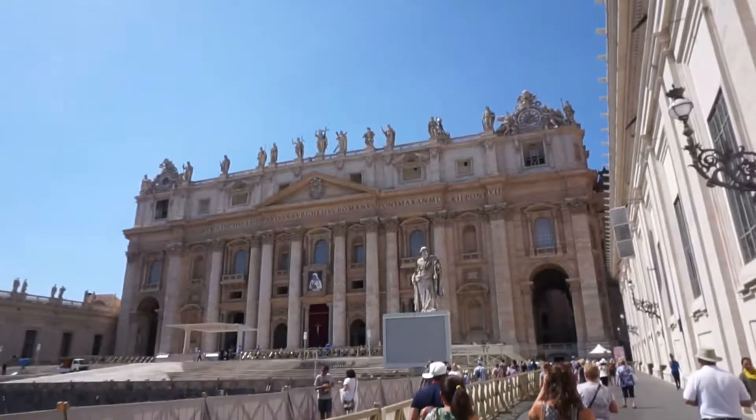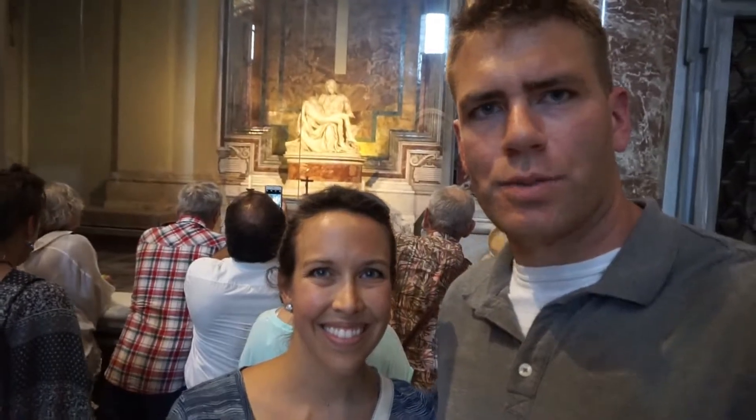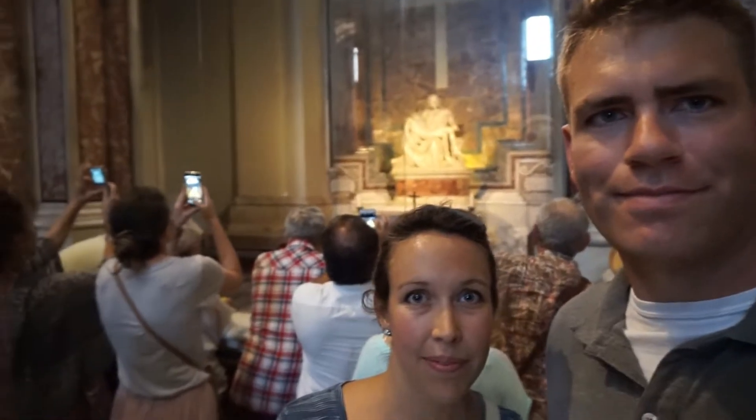Basilica entrance. Being eight months pregnant, you don't have to wait in line because apparently they like pregnant women here. Here's one of Michelangelo's first works — he was 23 years old when he did it, made in 1499. Here we are in the center inside St. Peter's — it is mammoth.